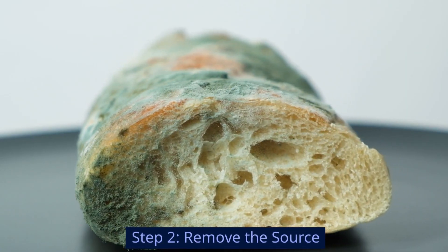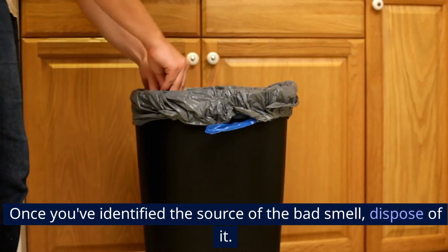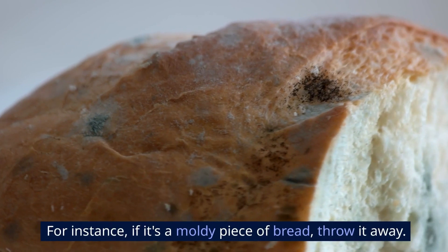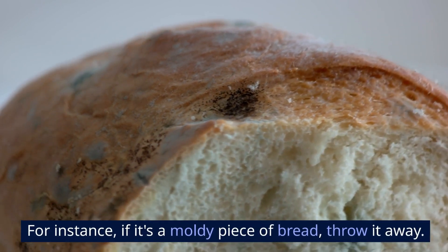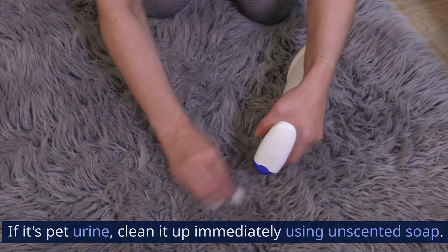Step 2: Remove the source. Once you've identified the source of the bad smell, dispose of it. For instance, if it's a moldy piece of bread, throw it away. If it's pet urine, clean it up immediately using unscented soap.